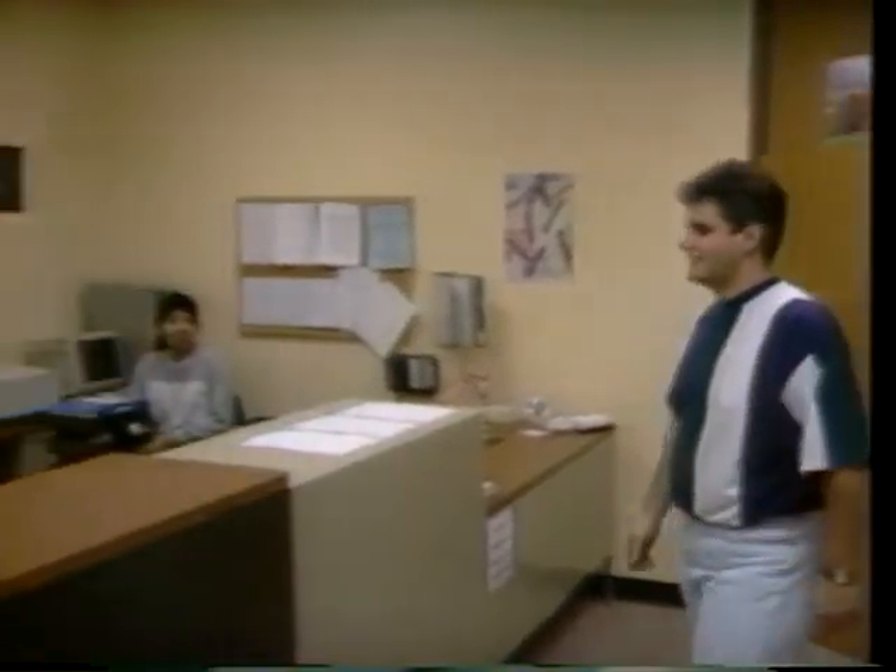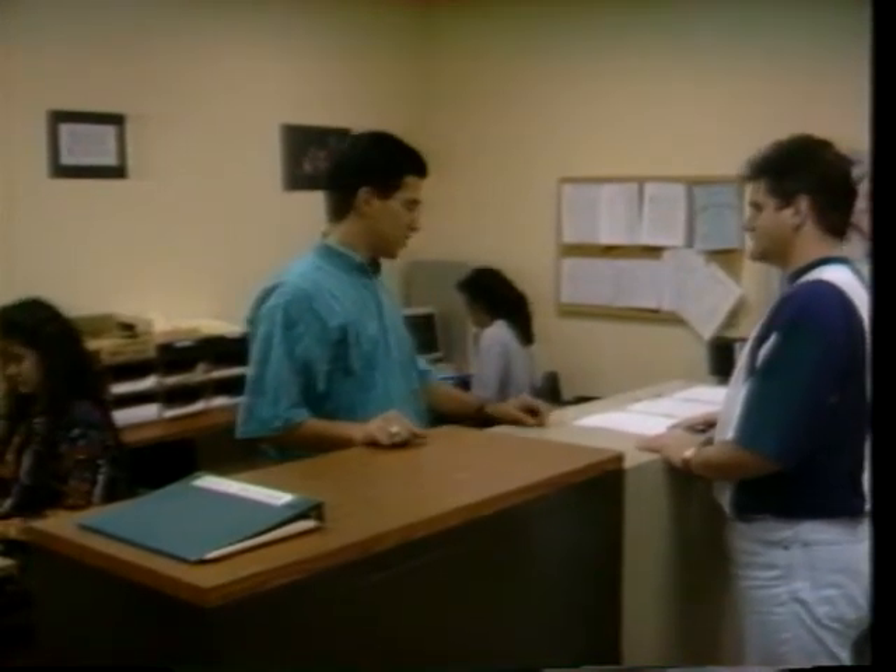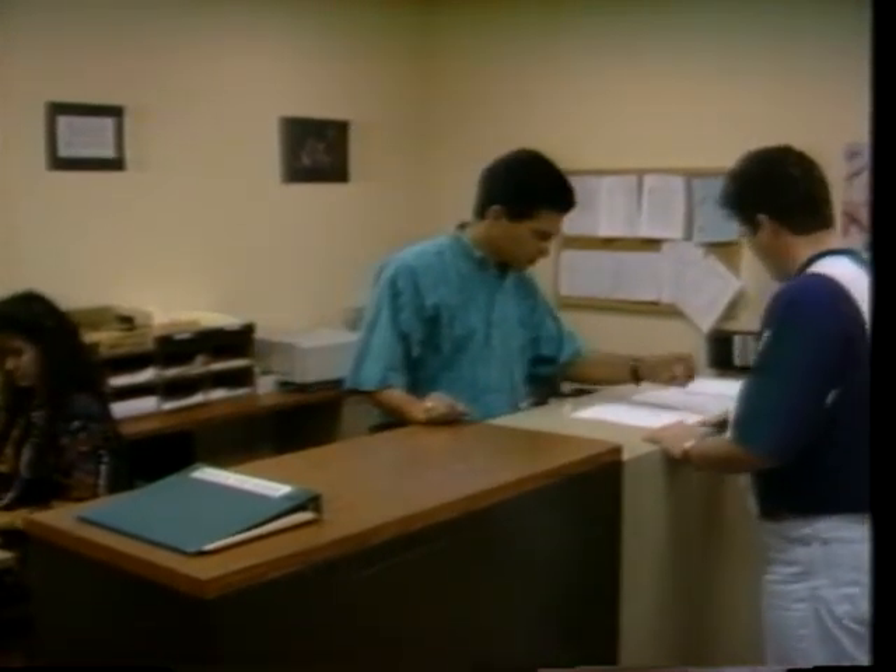They may be students at the university or family members of students at the university. We also have some contracts with outside agencies that send their clients to us, and a number of people just find out about us in the yellow pages or through friends and come to us for services.